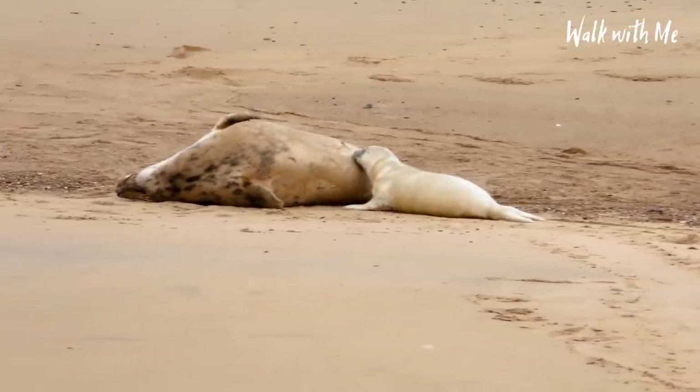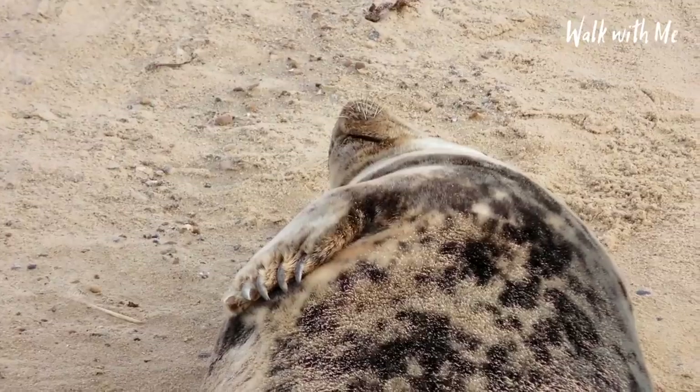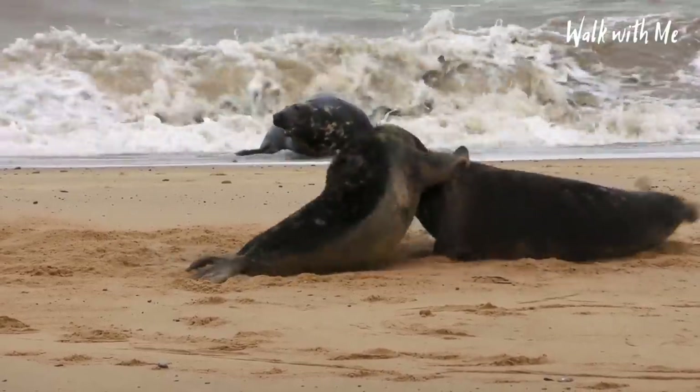These seals can live a very long life. On average, males live about 25 years. Females live longer than the males — up to 35 years.